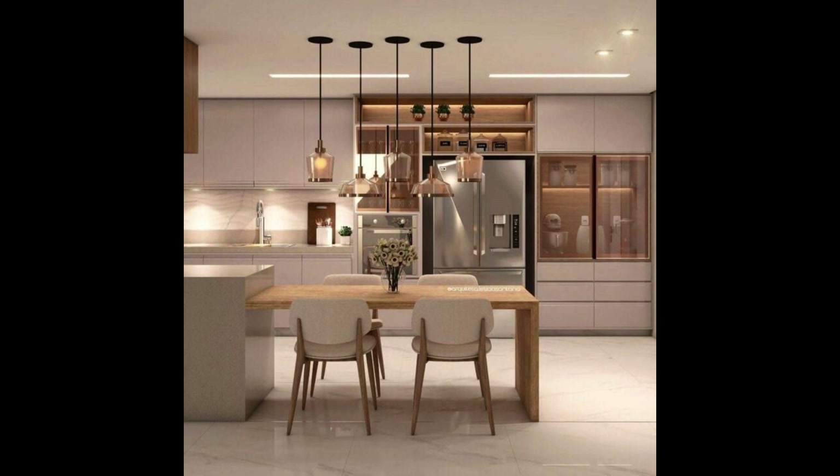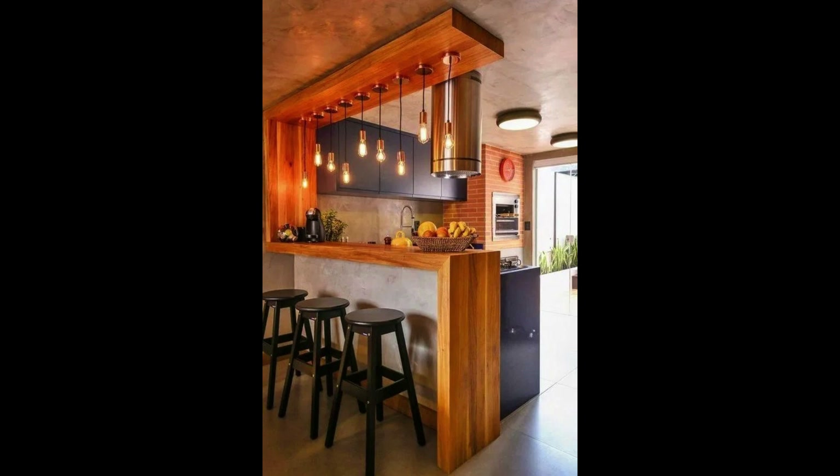Under Cabinet Lighting. Don't forget about lighting. Under-cabinet lighting not only enhances the aesthetics but also provides practical illumination for your workspace.